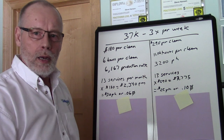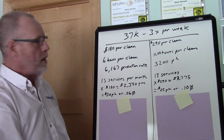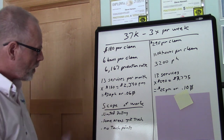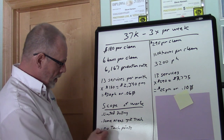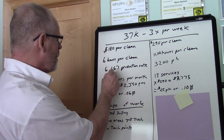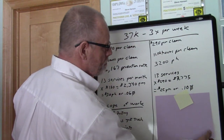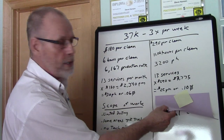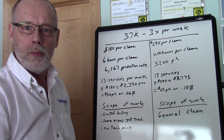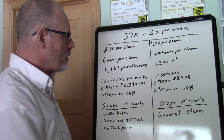As I continued to drill them, it all came down to the scope of work. Their price of $2,340 per month is based off their scope of work, and their scope of work is very limited — limited dusting, some areas just get trash, no touch points are getting cleaned. No wonder they can do 6,000 square feet per hour. You have to drill down on the scope of work. My price is based off a general clean — sweeping, mopping, dusting, cleaning restrooms and touch points, all the things we should be doing.